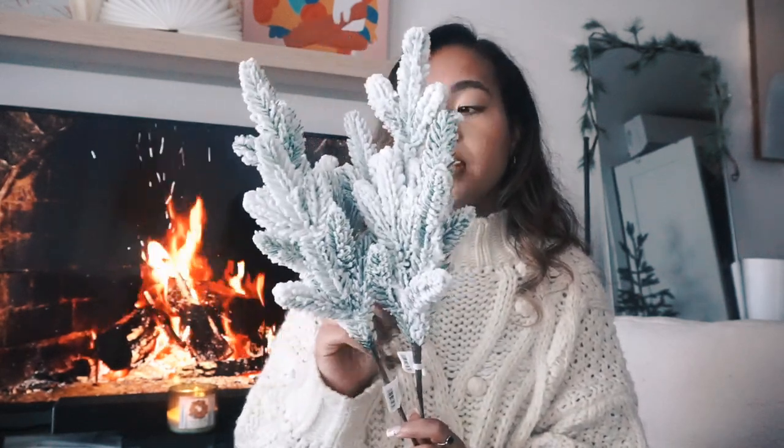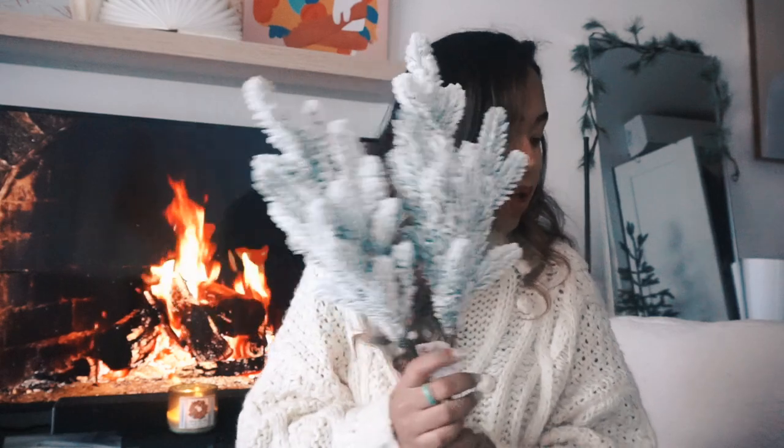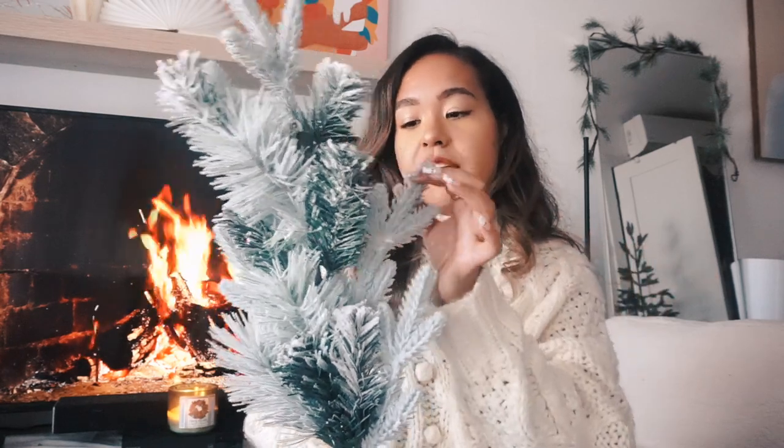Next are some greenery picks. I got two picks from the Wondershop collection at $3 each — going with the flock theme to tie into the garland. I'll put these in some vases, maybe even that black one I showed earlier. I also got a larger stem from the Wondershop collection for $10. It has a mix of regular green and flock, which is great — it ties into both the Christmas tree and the garland. Pretty decent size too.